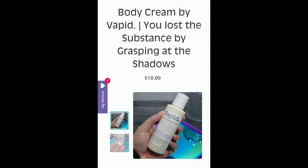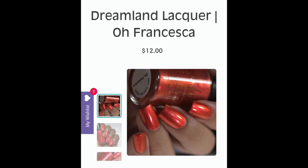The next item is a body cream by Vapid called 'You Lost the Substance by Grasping at the Shadows.' A few months back, my friend Carolina ordered a lotion from Vapid and was raving about it, so now that they're offering it at Polish Pickup, I can't wait to try it. I'm absolutely excited for this product — I do hope I have a little room in my budget to purchase it.